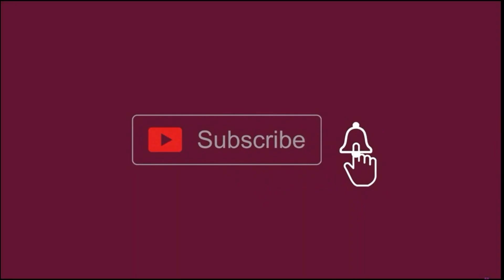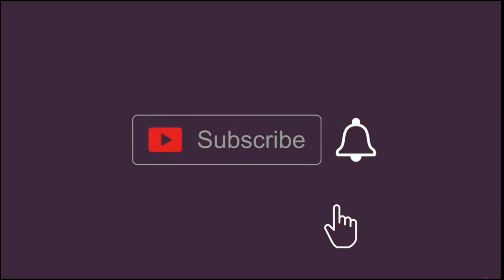Before we do that, kindly hit the subscribe button and the notify button for new content that uploads weekly. Thank you.